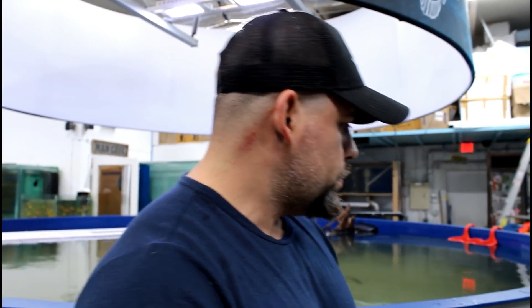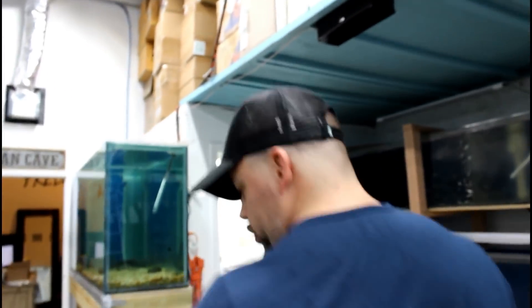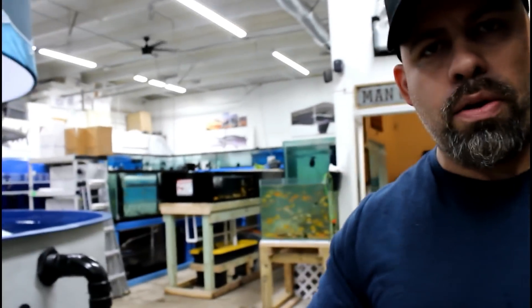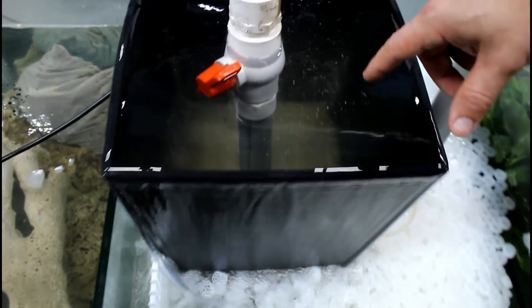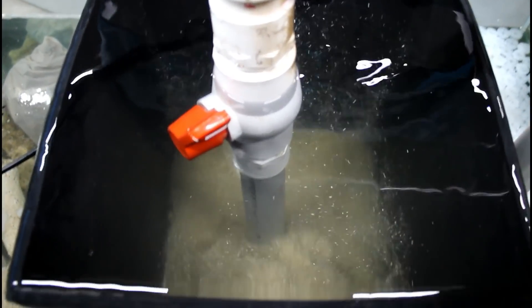They prefer cold water, but I actually had them in this tank when the water was 80 degrees. All you need is a lot of oxygen to make sure they will survive. We're still working on the sump and I'll make a video about that when we're all done. I just built this little system real quick just to see if it worked — it's a sand filter inside a sump and we also have K3 media moving around.